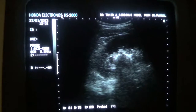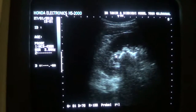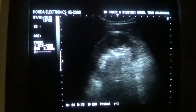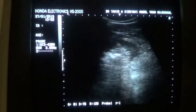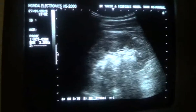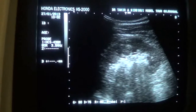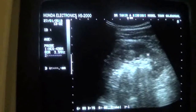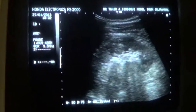There is only minimal dilatation of the upper pole calyces. The rest of the calyces do not show any dilatation. The corticomedullary distinction is intact. The parenchyma is normal. This is the parenchyma and these are the medullary pyramids. So the kidney itself is normal.